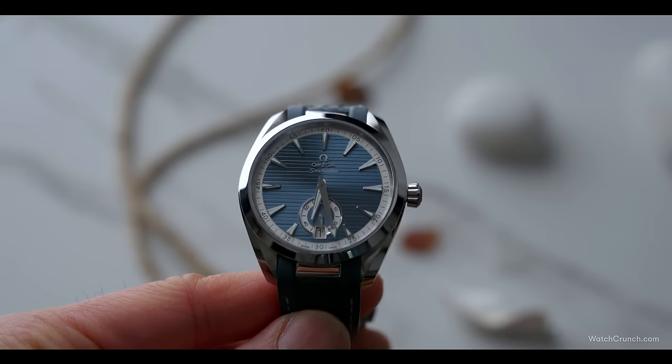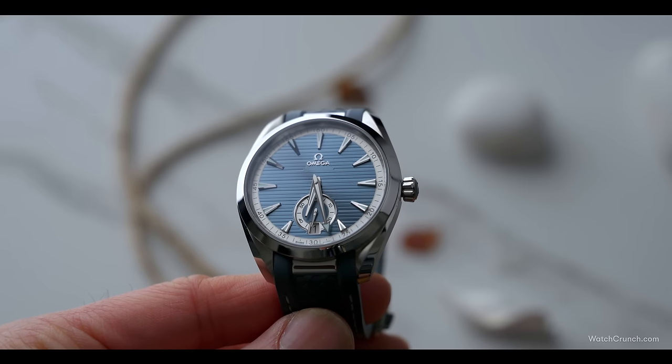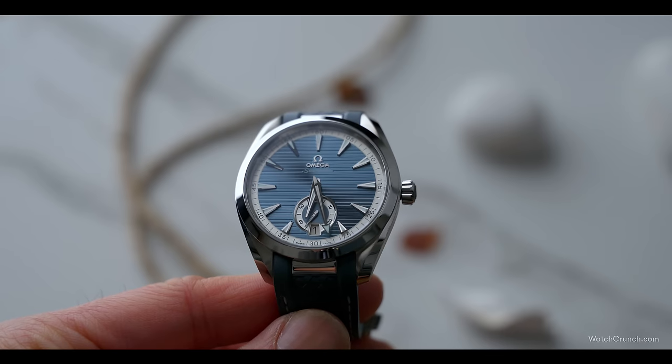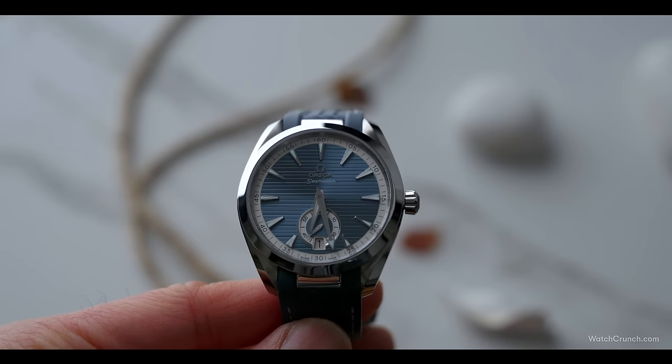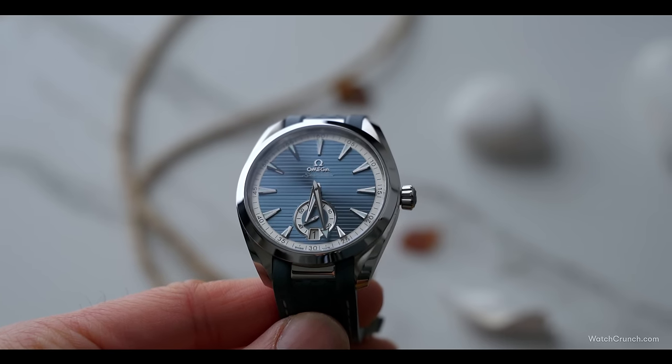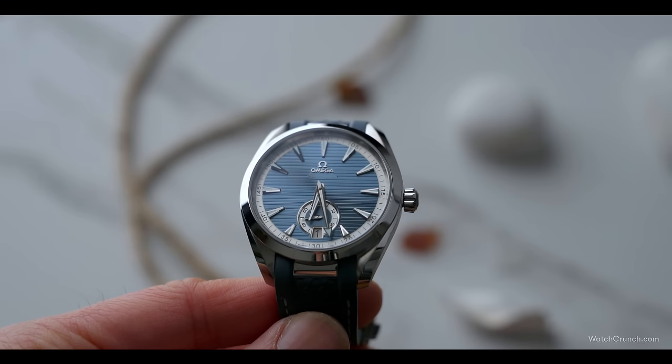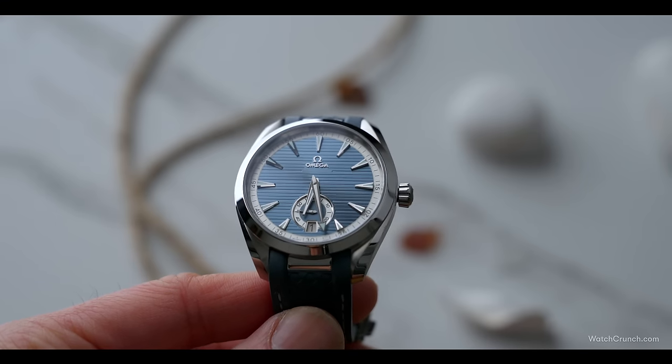However, if I had one criticism — and I had to dig deep for this one — in this colorway, which is my favorite, I wish the sub-dial didn't have such a large white border. I feel that it kind of detracts from the elegance of the small seconds, and puts too much visual emphasis on the bottom of the dial, especially when the hands are stacked near there at six.